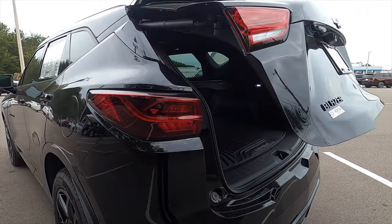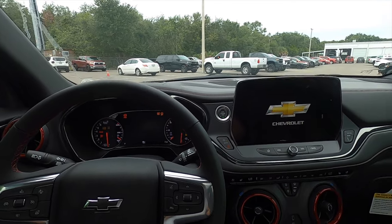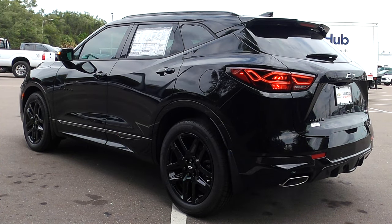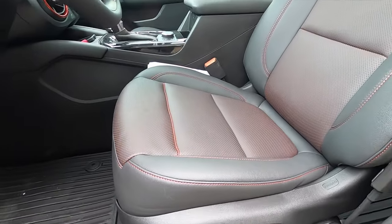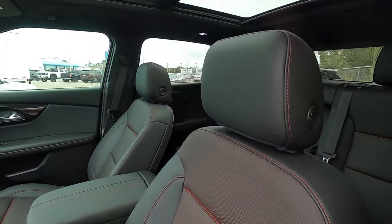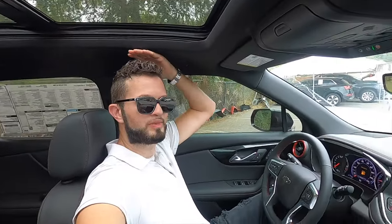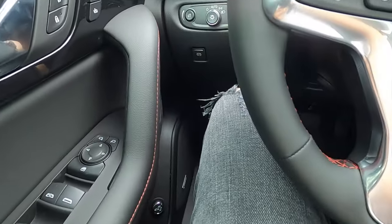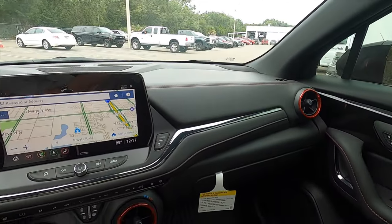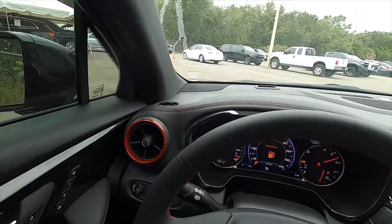Let's go inside and start it up so you can hear that exhaust note. The driver gets a ten-way power seat adjustment and the passenger gets six-way power. Stepping up to the Premier gets you perforated leather-appointed seats and memory for the driver. Inside, the sport design layout starts with red accents found throughout the dash and around the circular air vents, with satin chrome trim running around them and on the gauge cluster.